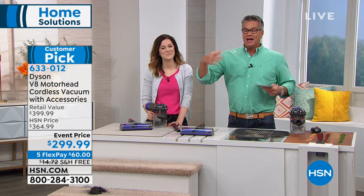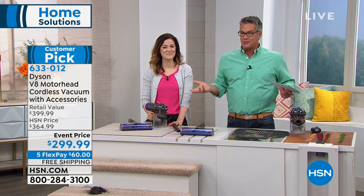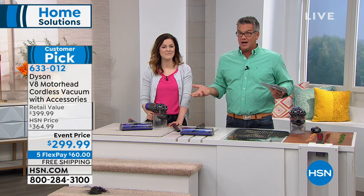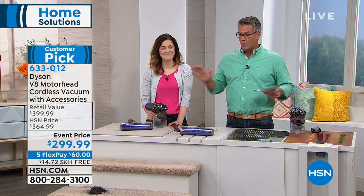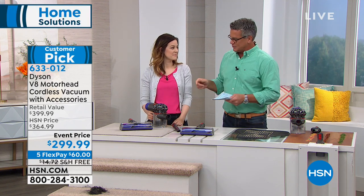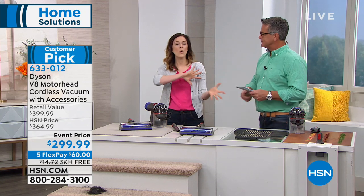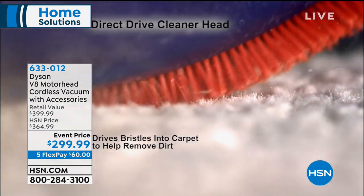Dyson just gets better and better and they never rest on their laurels. They say: if we're going to charge three, four, or five hundred dollars for a vacuum, we better make sure we're doing the job. When customers get it home, they want it to answer all their questions. Everything is for a reason — Dyson does all the complicated stuff so it makes your life easier and more efficient.